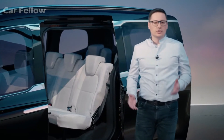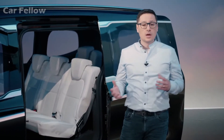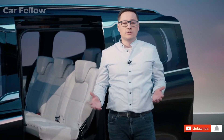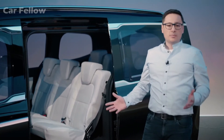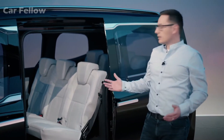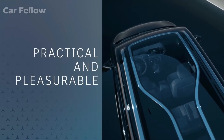The Concept EQT is also for our leisure-active customers — people who enjoy sports, have a lot of hobbies, or want to get out regularly. The Concept EQT also has practical sliding doors on both sides and a lovely panoramic sunroof.